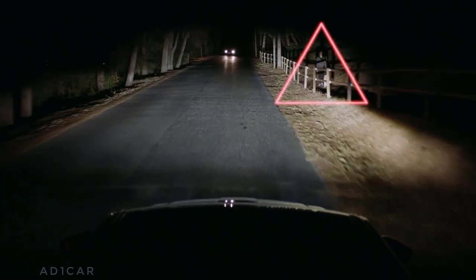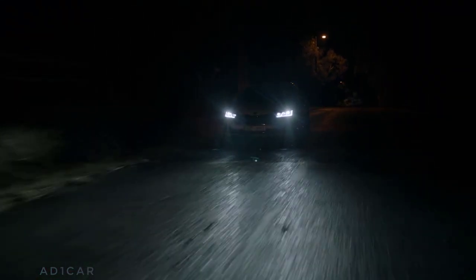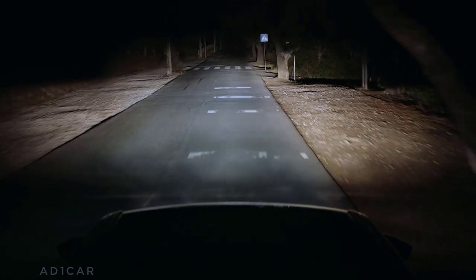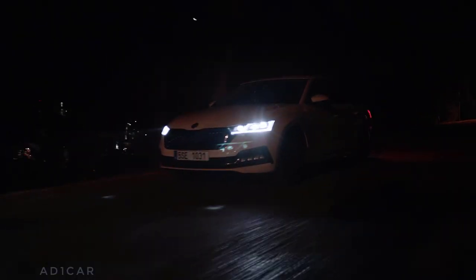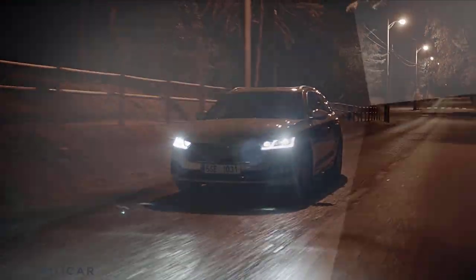While pedestrians and animals remain perfectly visible. When you pass a reflective object like a traffic sign, the lights will dim around it to prevent you from getting dazzled. The Matrix LED headlights — another clever technology to make your journey safer.